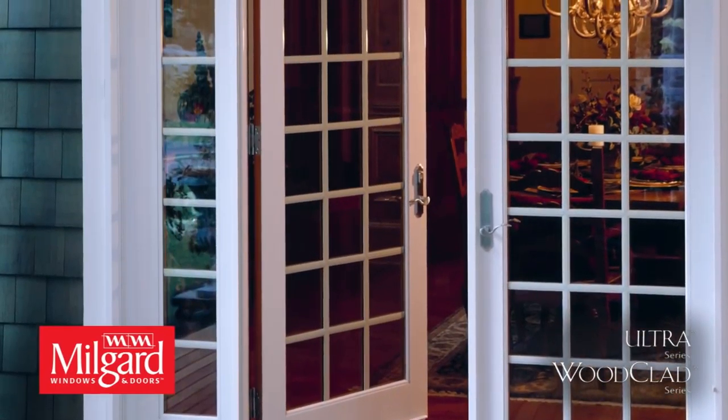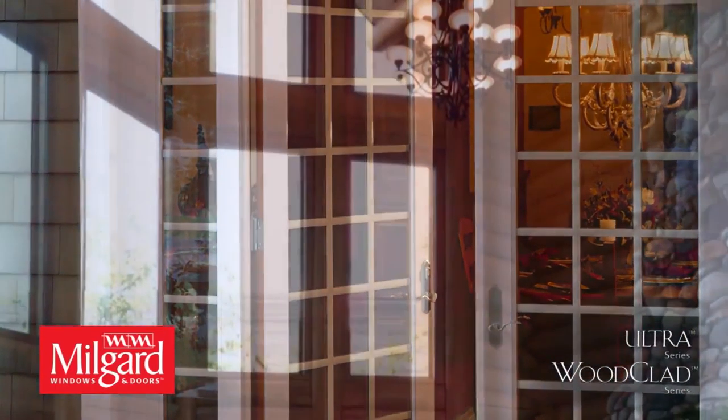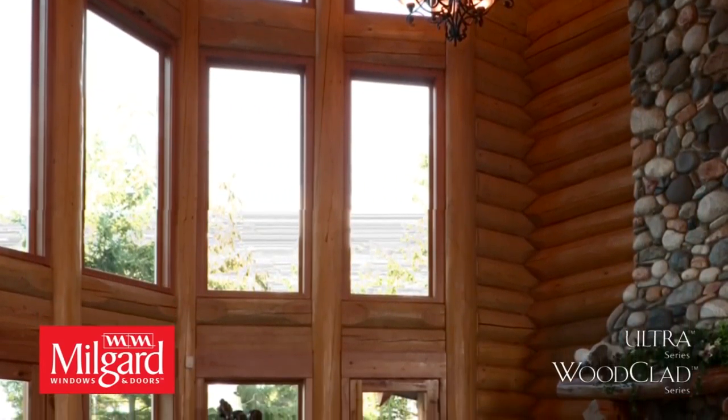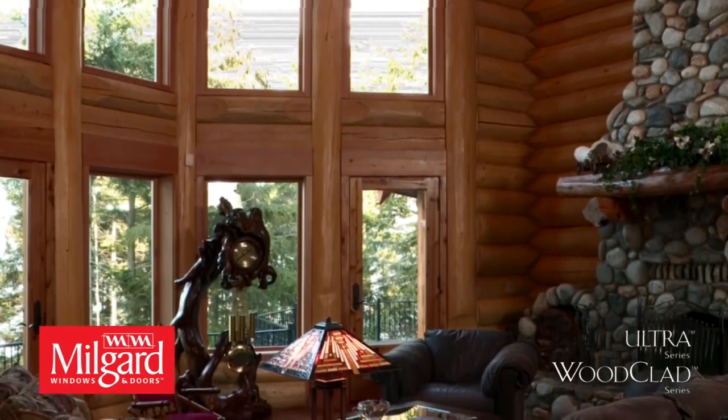In fact, you can choose any of our seven factory painted exterior colors or paint the exterior yourself. Wood Clad windows and doors come with a warm, clear grain Douglas fir veneer finish, ready for varnish or wood stain.